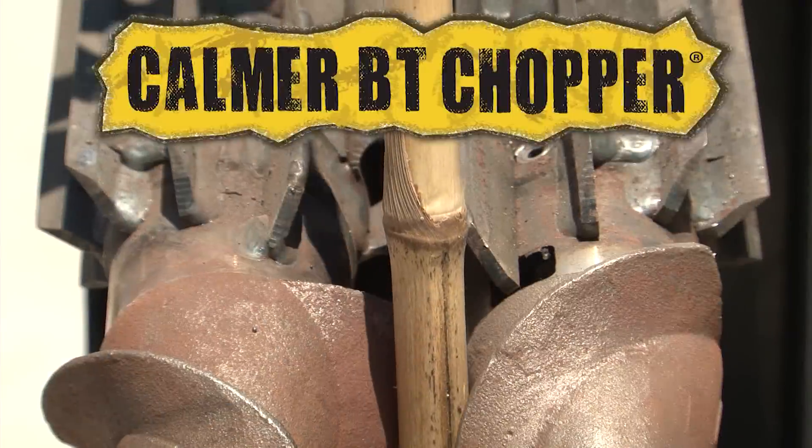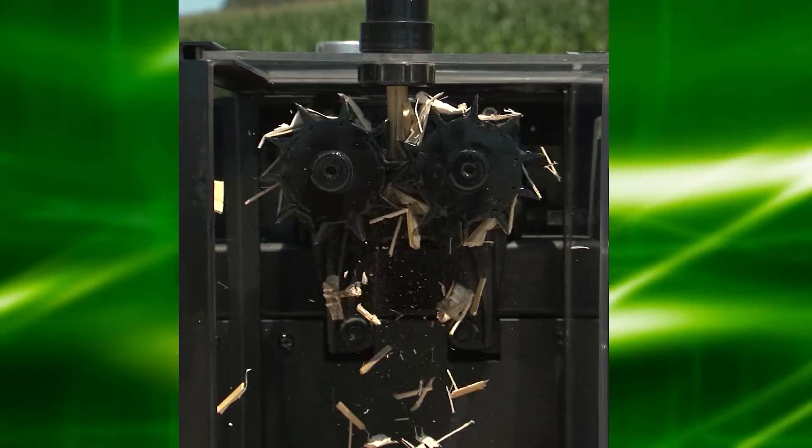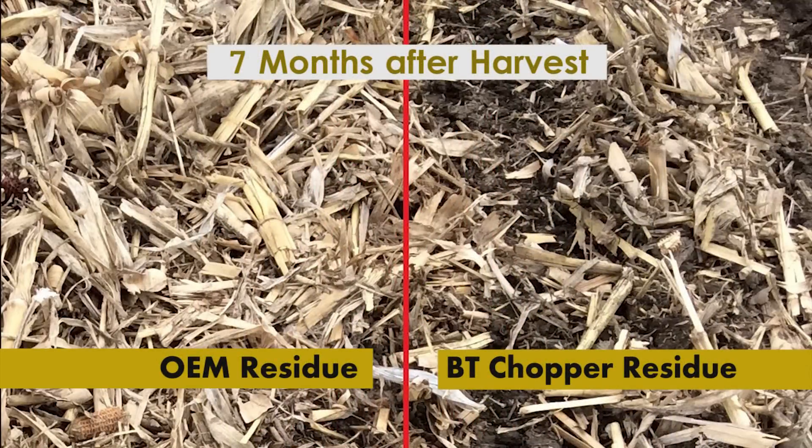To resolve the problem, I invented the BT Chopper Stock Roll, which cuts, chops, and shears corn stalks into confetti-sized residue, exposing the center of the stalk for accelerated residue decomposition.